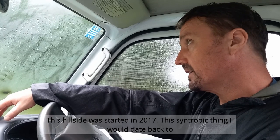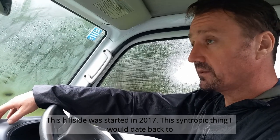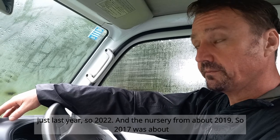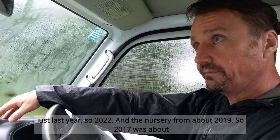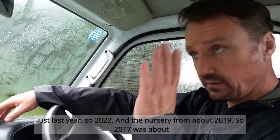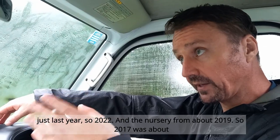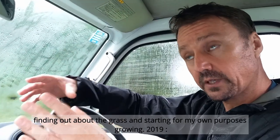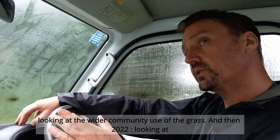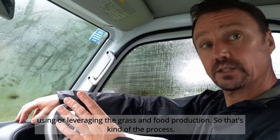This hillside was started in 2017. The syntropic approach I would date back to just last year, 2022. The nursery from about 2019. So 2017 was finding out about the grass and starting to grow it for my own purposes; 2019 was looking at wider community use of the grass; and 2022 was looking at leveraging the grass for food production. That's the process.